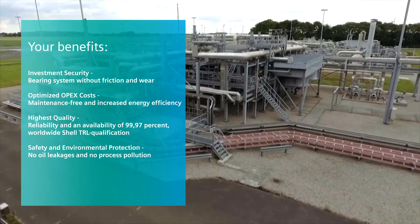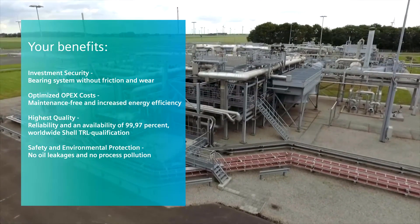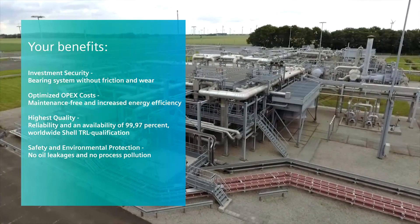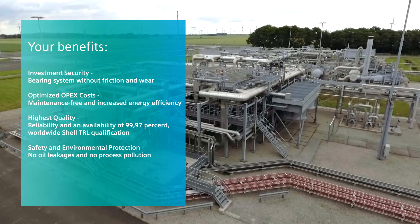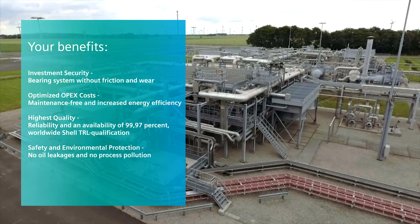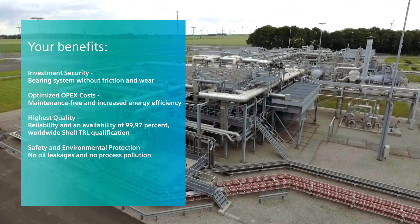Your benefits: investment security; bearing system without friction and wear; optimized OPEX costs; maintenance-free and increased energy efficiency; highest quality, reliability and an availability of 99.97%; worldwide Shell TRL qualification; safety and environmental protection; no oil leakages and no process pollution.